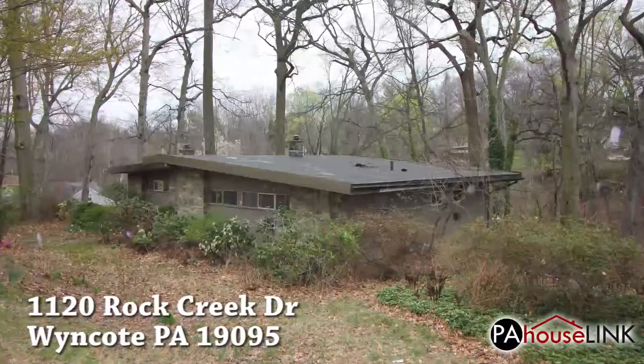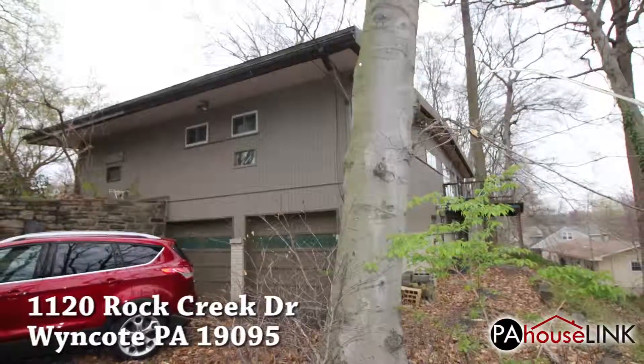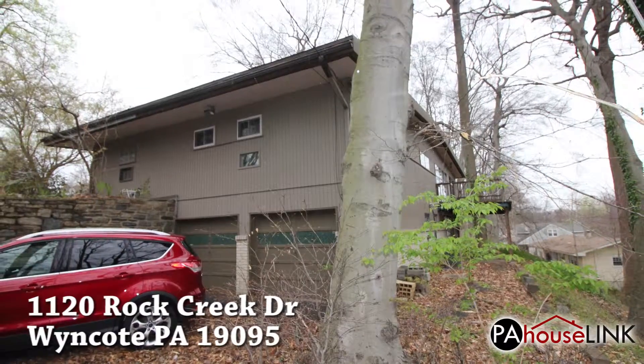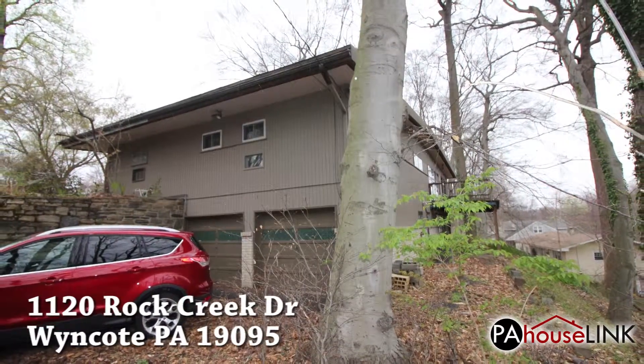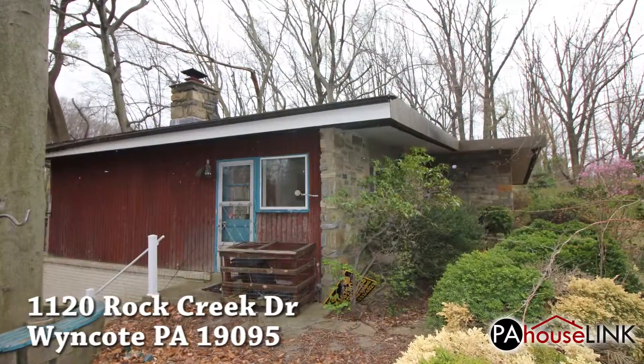There are a total of three bedrooms and two and a half bathrooms in this one-story rancher style home, along with a two-car garage and a finished basement. The building is 1,900 square feet and the lot is a whopping 29,000 square feet.